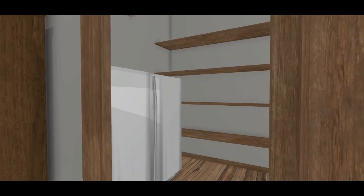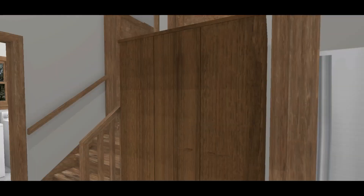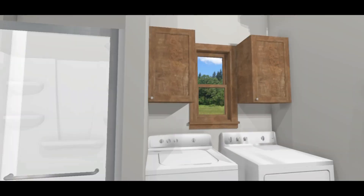On the right is a large walk-in food pantry with additional room for two freezers. On the left is a coat closet. Here is the combined hall bathroom and laundry room.